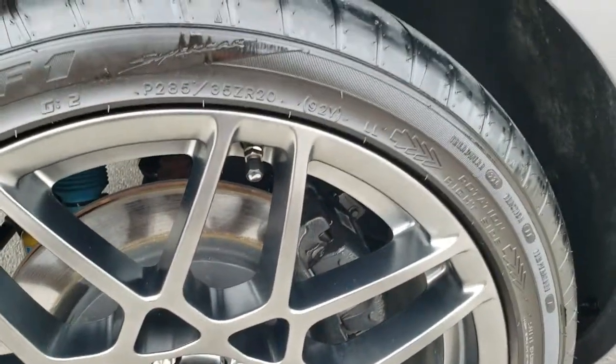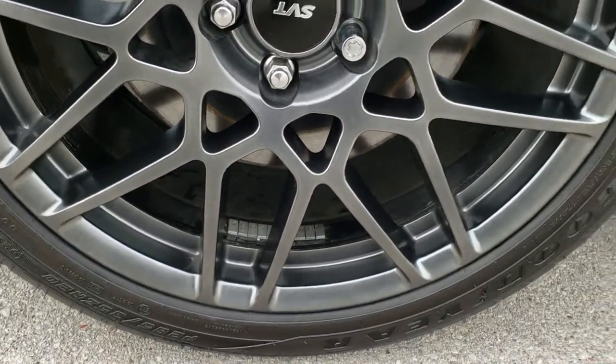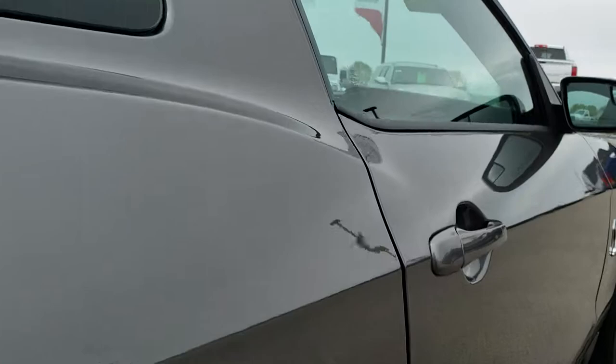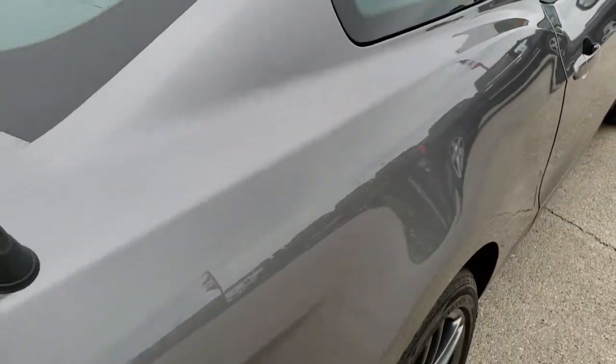This back rim is absolutely perfect. One more time down this side of the car — very, very nice and clean. We want to make sure you get the most accurate representation of the vehicles possible, so that when you get here there are absolutely no surprises.